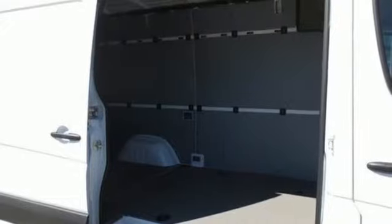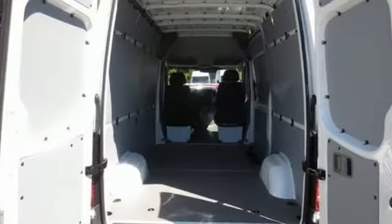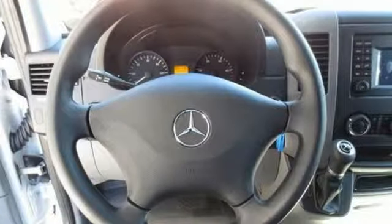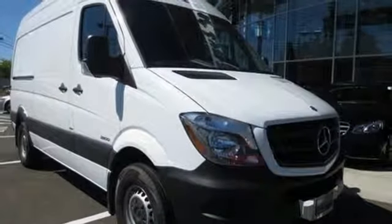It comes equipped with air conditioning, power windows, and keyless entry. Safety is paramount with the included dual front airbags and stability and traction control. This versatile Mercedes-Benz will give you a commanding presence on the road.